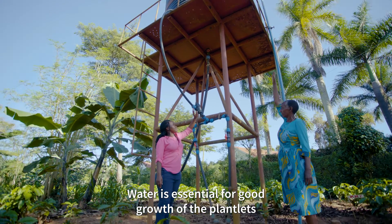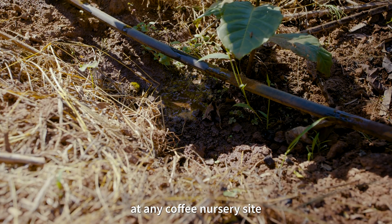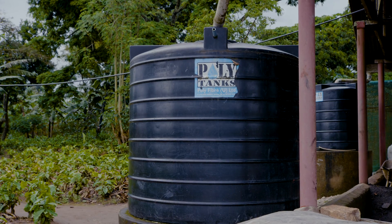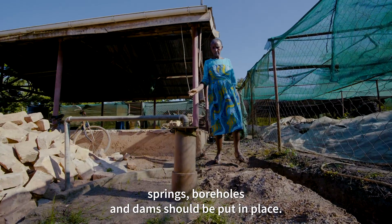Water is essential for good growth of the plantlets. It should be the first component established at any coffee nursery site. An appropriate, reliable water source — such as rain-harvested water, wells, springs, boreholes, and dams — should be put in place.